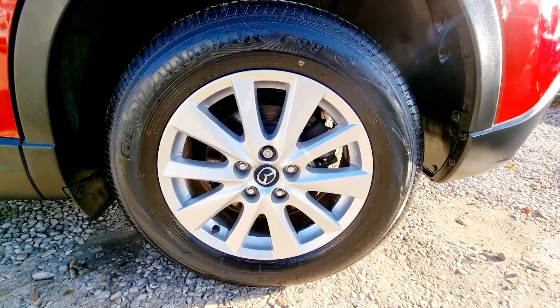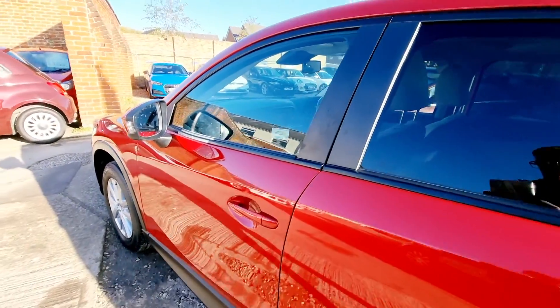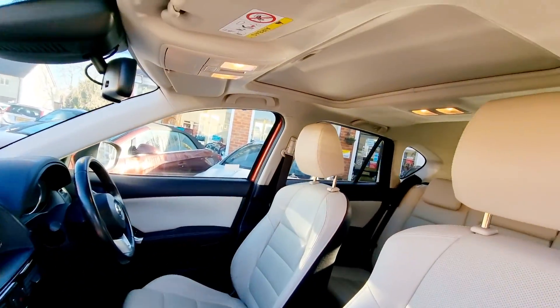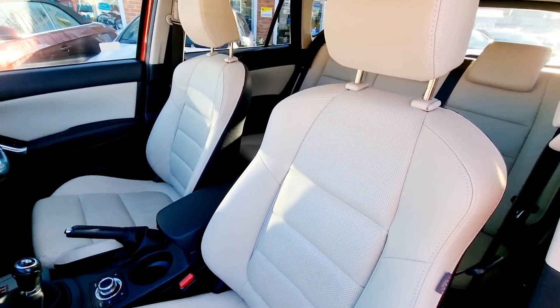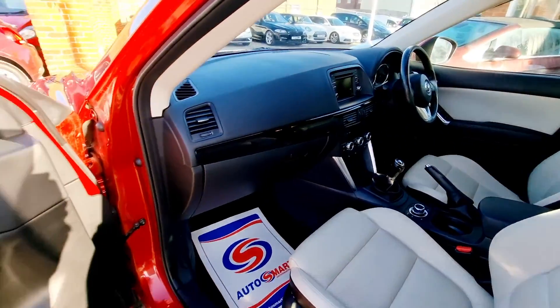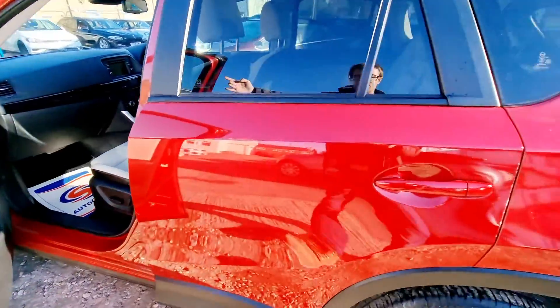For your complete peace of mind, every vehicle we sell is HPI clear and is safety inspected prior to purchase. This CX-5 has had just one owner from new and benefits from a full Mazda service history. It has an MOT until June 2022, has two remote keys, and all of its owner's manuals and book pack are present.